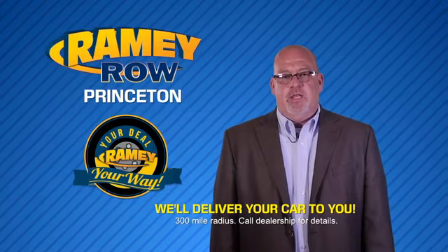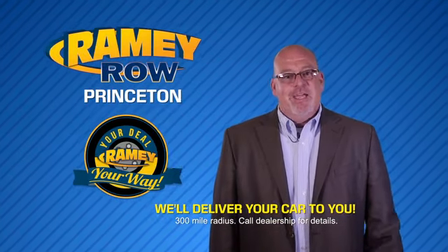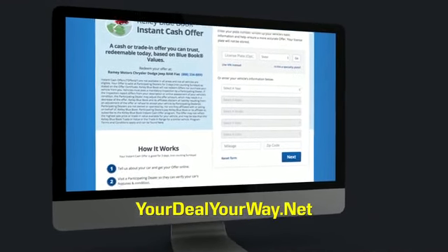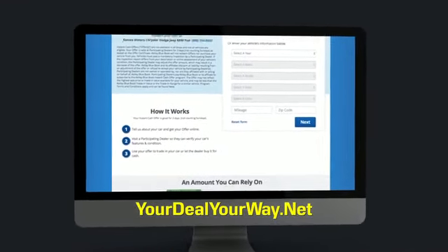Most of our customers that start their deal online are in our showrooms less than an hour and on the road in no time. So check us out at YourDealYourWay.net and find a new way to do the deal, only at Ramey.